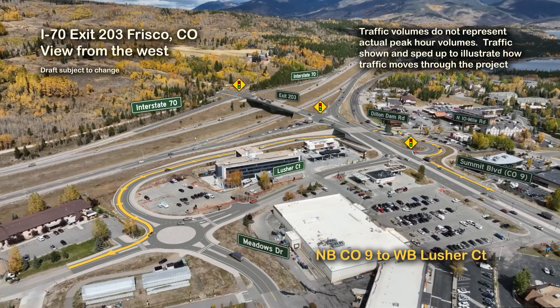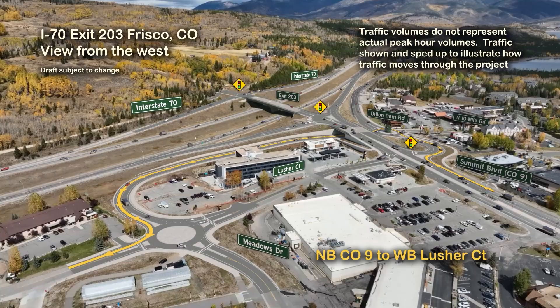At the roundabout, traffic can head west on Lusher Court toward the Whole Foods Development, east toward Safeway, or south on Meadow Drive.